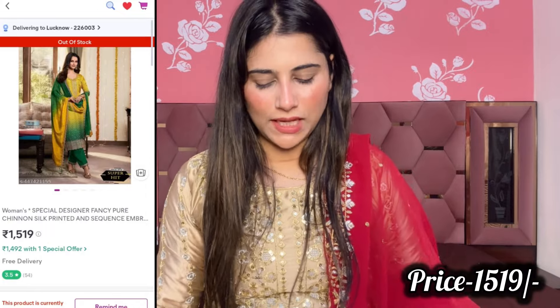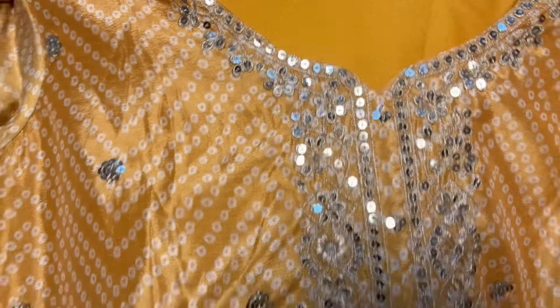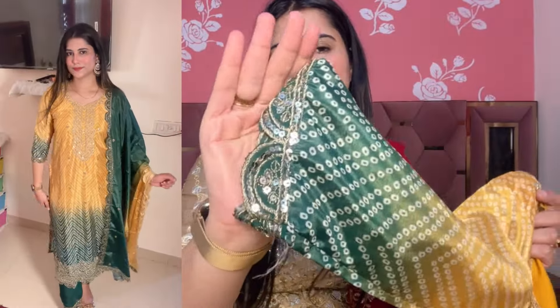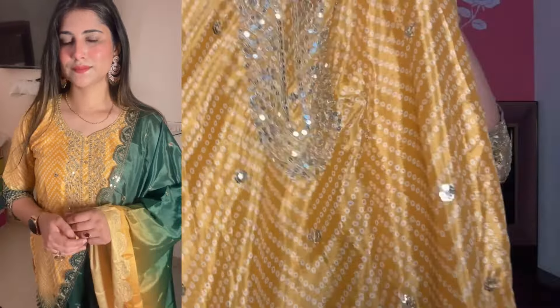Now let's talk about the next shirt. This one is a mustard yellow plus green color combination — a very nice bandy print shirt in a very beautiful silk fabric. It's a very nice color combination. I purchased a double XL. It's also a nice fit with a very nice color combination overall.